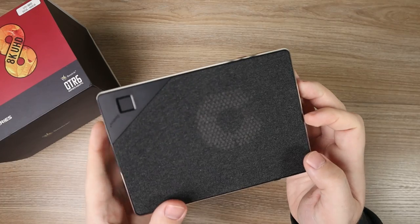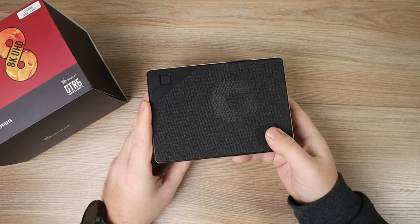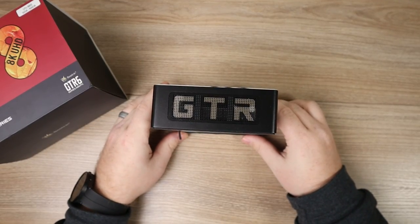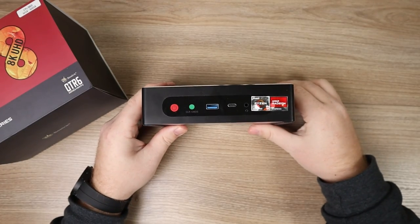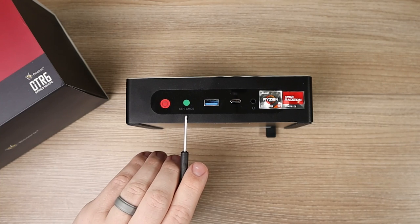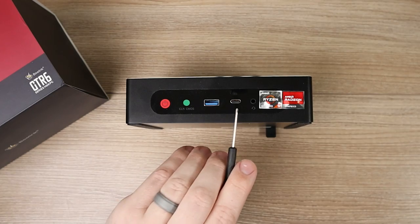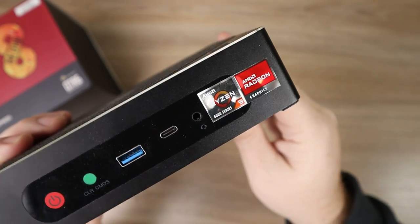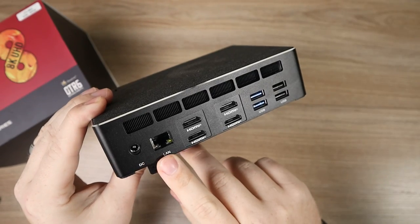On the top there's not much going on except for a fingerprint reader, which is really nice to have. On both sides of the device there are giant GTR letters in case you need to remember your model. On the front we've got the power button, a green reset BIOS button, a USB 3.0, a USB Type-C next to the auxiliary output, and some Ryzen stickers to flex the internals.